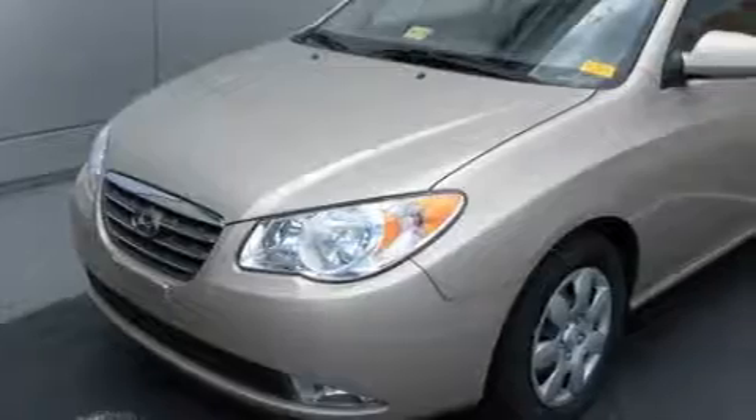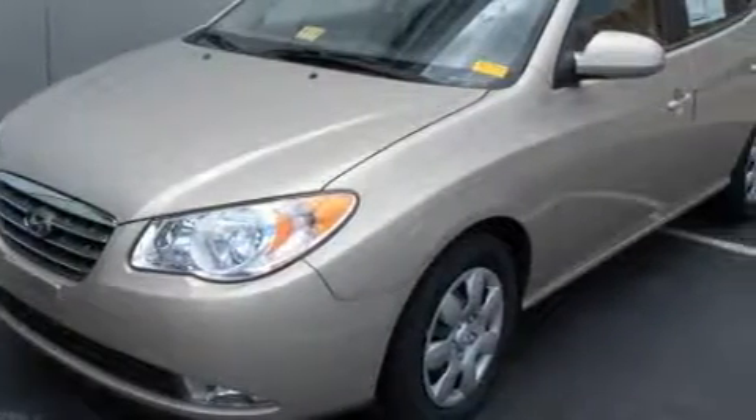This Hyundai has had only one owner and it qualifies for the Carfax buy-back guarantee. This automobile won't last long at this price. Call and arrange a test drive now.